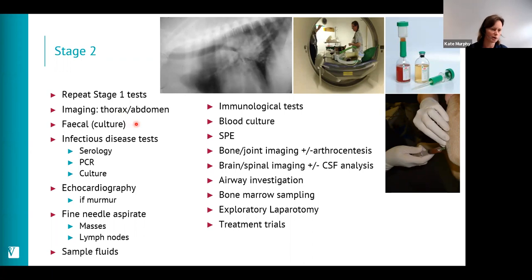We should ensure we've tested for infectious diseases if that seems possible — serology, PCR, and culture are all available options. If the patient has a heart murmur, whether new or of changed intensity, we should do cardiac ultrasound to look for bacterial endocarditis as a cause of fever. Any enlarged or palpable masses or lymph nodes should be aspirated to look for infectious, inflammatory, or neoplastic causes. The same applies to any body fluids available for sampling.